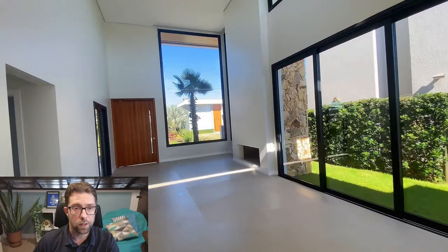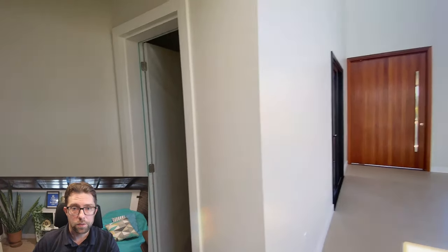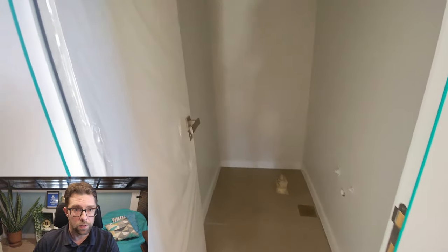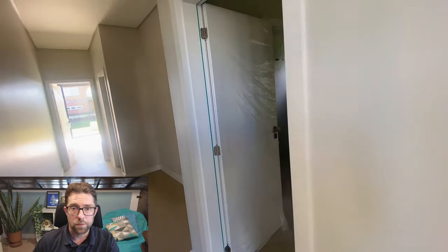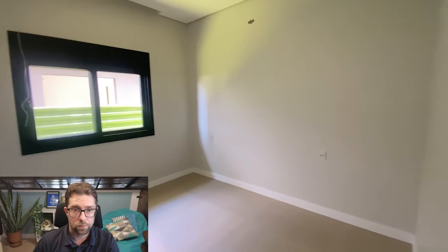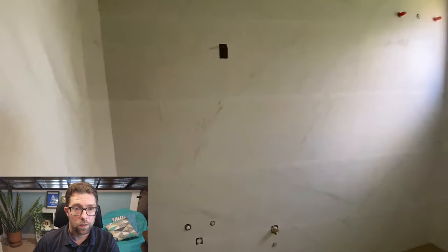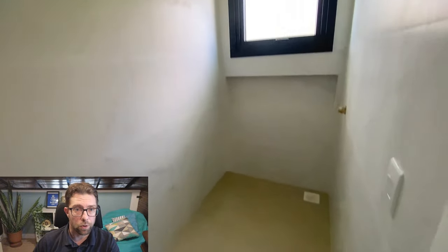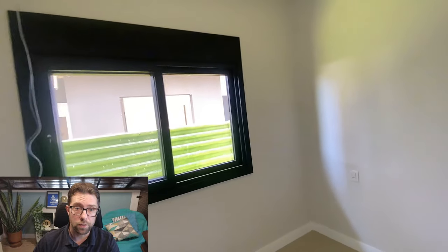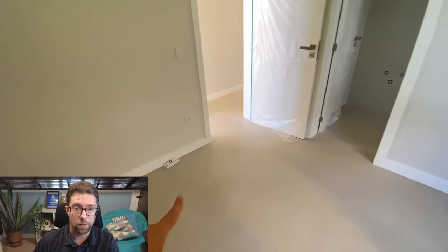Now let's have a look at the bathrooms and bedrooms. This first little bathroom would just be for a sink and toilet. Then this is the first bedroom. All these bedrooms are en-suites and they're all a good size — you can definitely fit a double bed in here. The bathrooms also look nice with these marble tiles. The buyer would need to install all the fixtures and fittings in the bathrooms: a toilet, sink, shower and everything.